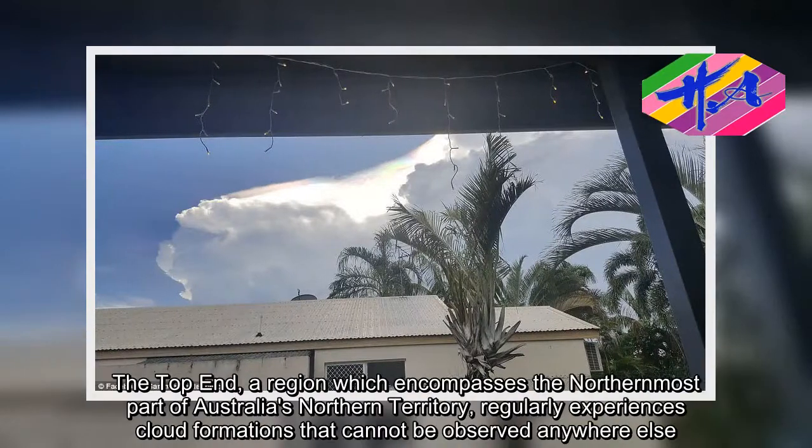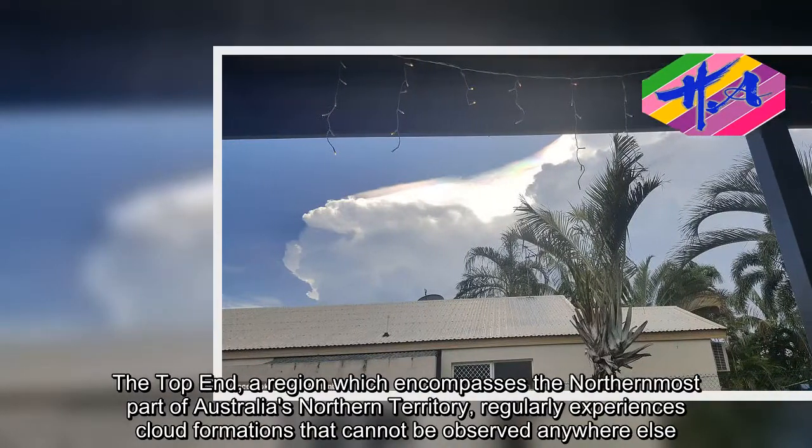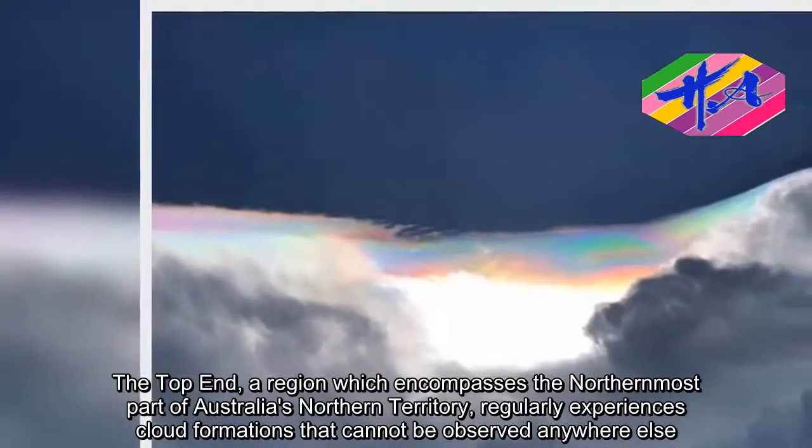The Top End, a region which encompasses the northernmost part of Australia's Northern Territory, regularly experiences cloud formations that cannot be observed anywhere else.